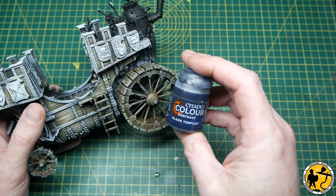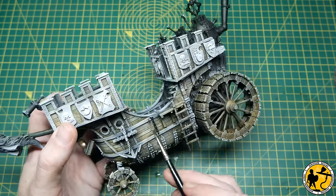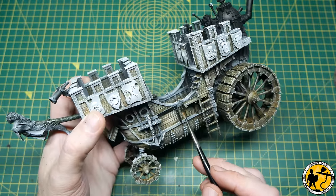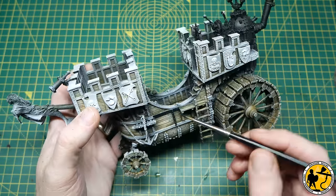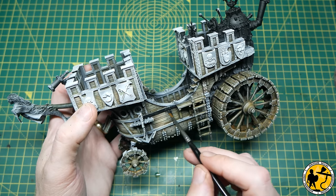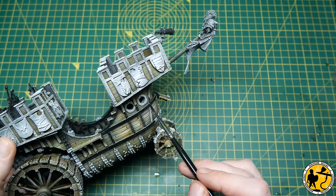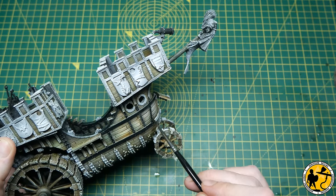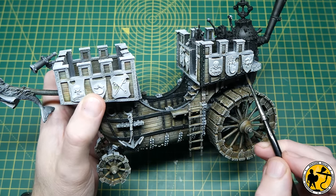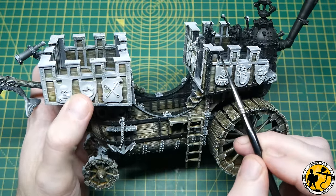Now we're using Contrast Black Templar. It's one of the mid-blacks you can get in this style — it looks a little bit blue in the pot but it's not too opaque and not too dark, so I still want to show some of that white underpaint through and give me that natural highlight there. I'm just going to pick out all of the wooden panelling and the cross beams and things as well. This is another big job so you just take your time working around, making sure you don't make too many mistakes and cover the woodwork you've done already. If you go over anything that's going to be metallic that doesn't matter at all.